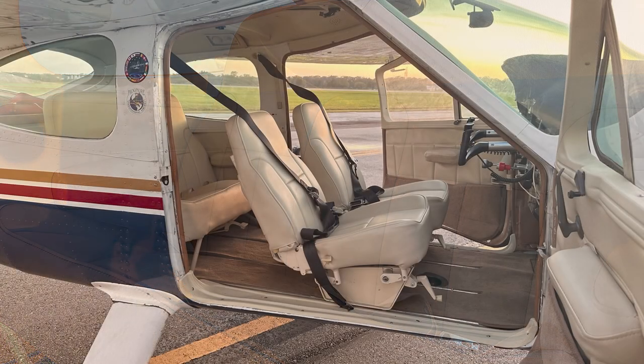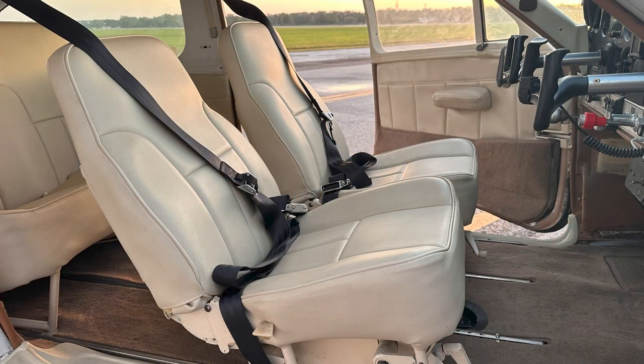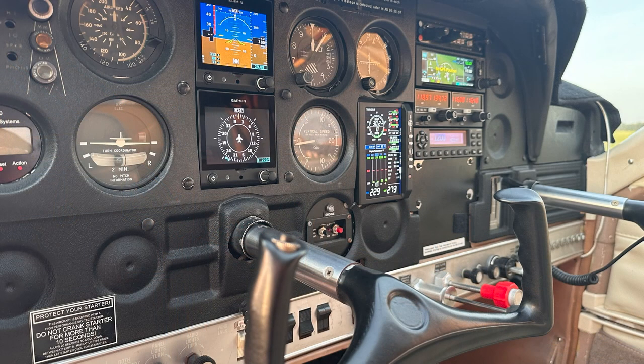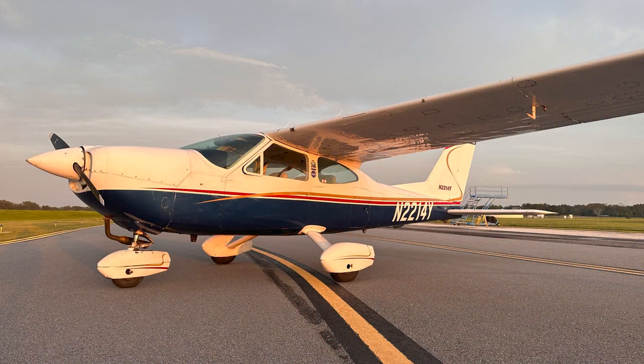I would never sell it if there was something wrong, and I would never just want to get rid of this airplane because I have meticulously maintained it. All the logs are complete and all the paperwork is complete. Every single thing that has been done to it is documented since the day it came out of the factory in 1968 — completely complete. It's actually beautiful. Go ahead and contact me to make an offer, and you could be the next owner of 2214 Yankee. Thanks for watching.